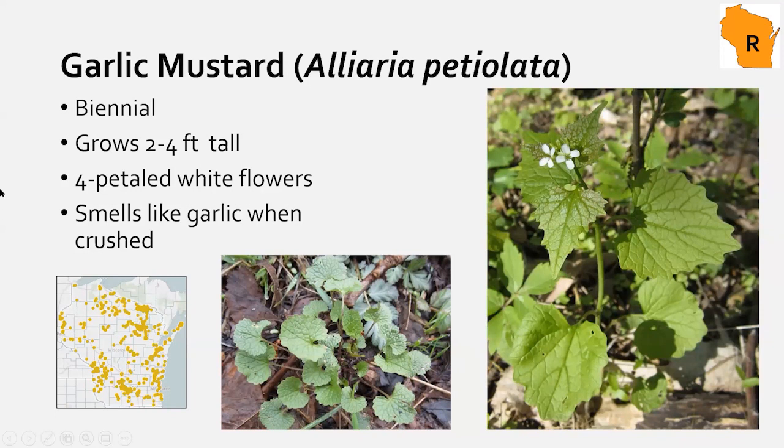Garlic mustard is a biennial: it grows as a rosette in its first year, with kidney- to heart-shaped leaves with scalloped edges, then shoots up a flowering stalk in its second year, flowers, develops seeds, and dies. Right now you're likely to see it in rosette form; in southern areas, flowering stalks are developing. As stalks develop, leaves get more triangular. The easiest way to confirm identification is to crush the leaves — they'll smell garlicky, distinguishing it from lookalikes like violet species and creeping charlie.